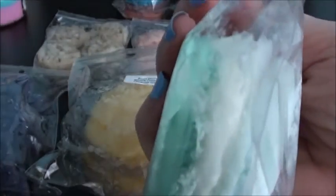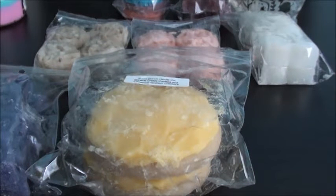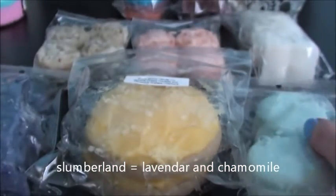This one is a triple layered macaroon: slumberland, it's bedtime kids, and cactus and sea salt. I like the color she used on this one — that's pretty cool. Mostly what I'm smelling is the cactus and sea salt. I've had it's bedtime kids before and I do enjoy that scent — I believe it's maybe honey. I'll have to look up slumberland, but it's just a nice soothing nighttime scent.